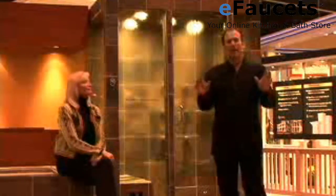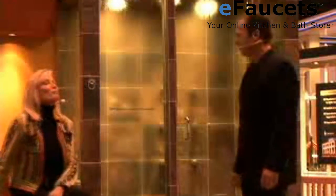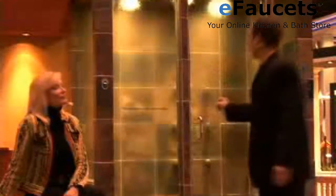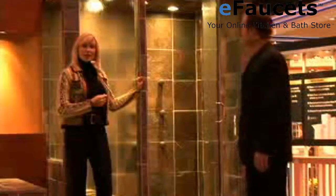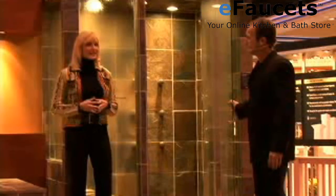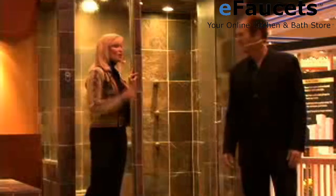Jacuzzi — imagine waking up to 12 pulsating streams of water caressing your body all at the same time. If I close my eyes, I can almost feel it. If you open your eyes, you'll be able to see it. This is the Vectra Body Spray System installed — a luxurious shower experience that we can customize to fit our own needs. This one has two sets of six body sprays that surround you with water while maintaining ideal shower pressure. And you have a different control for the body sprays, the shower head, and the hand shower, so you can make every shower uniquely special.